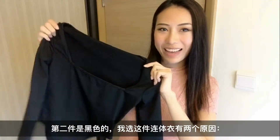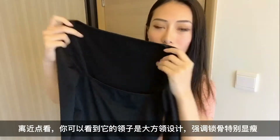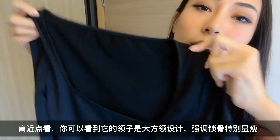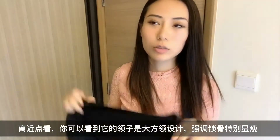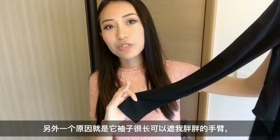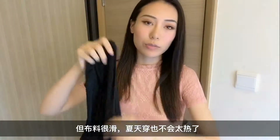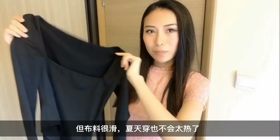Another one is in black. There are two reasons why I chose this jumpsuit. If you look closer you can see one of them is the color design — it's like a square so it also shows off your collarbones. Another factor is that it has long sleeves which covers up my fat arms, but also the fabric is very smooth so it's not too hot in the summer as well.